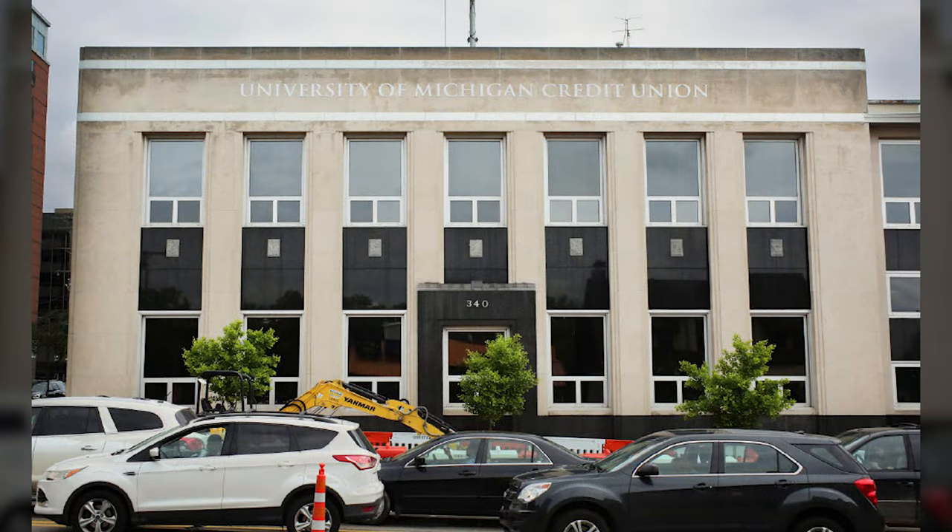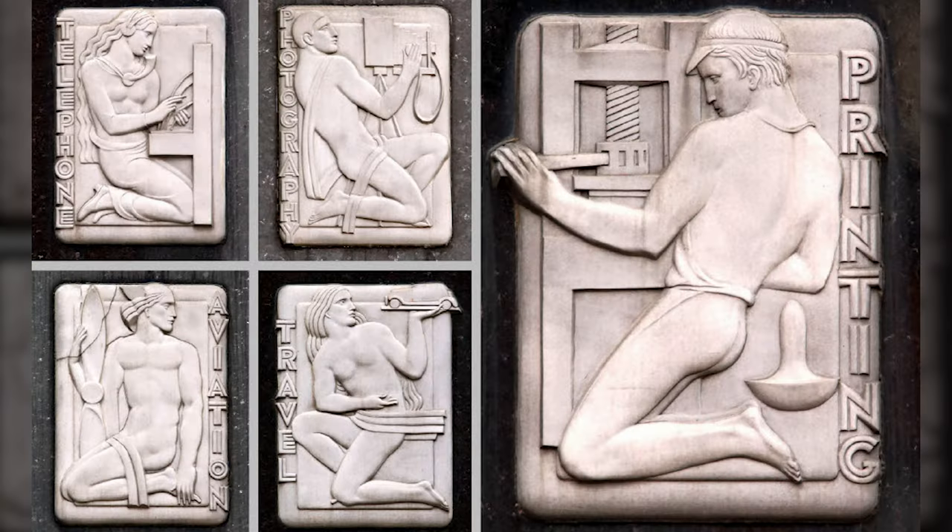Now we're in Ann Arbor looking at the Ann Arbor News Building, now the University of Michigan Credit Union. Again, sculpture by Corrado Parducci and designed by Kahn. You can see it's a much more modern and sleeker looking building with light limestone suggesting pillars and fluting, with dark granite spandrels and aluminum sculpture in the spandrels by Parducci, representing all the different types of jobs and functions needed to produce the newspaper.